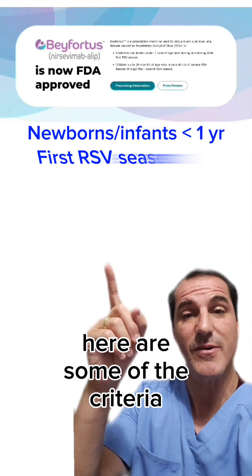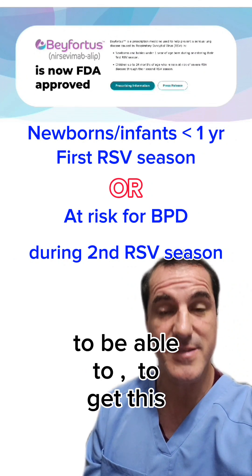Here are some of the criteria that you need to be able to get this monoclonal antibody.